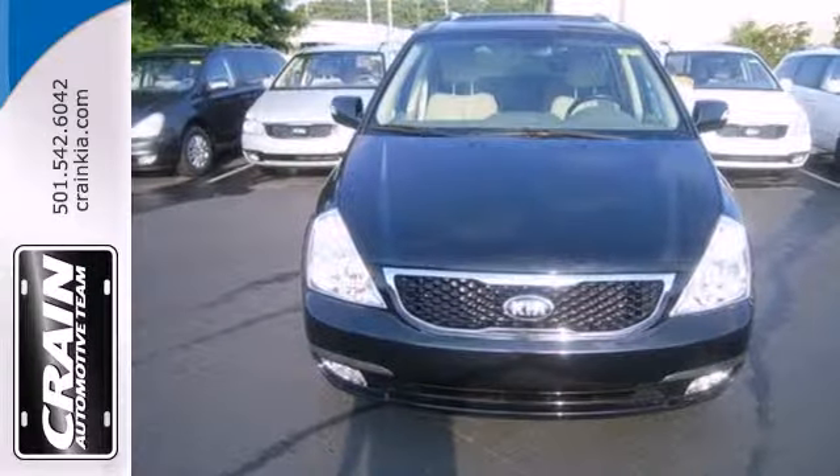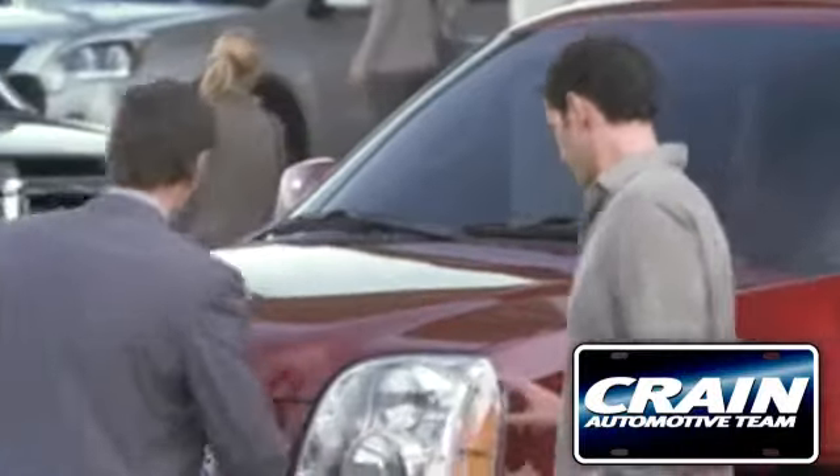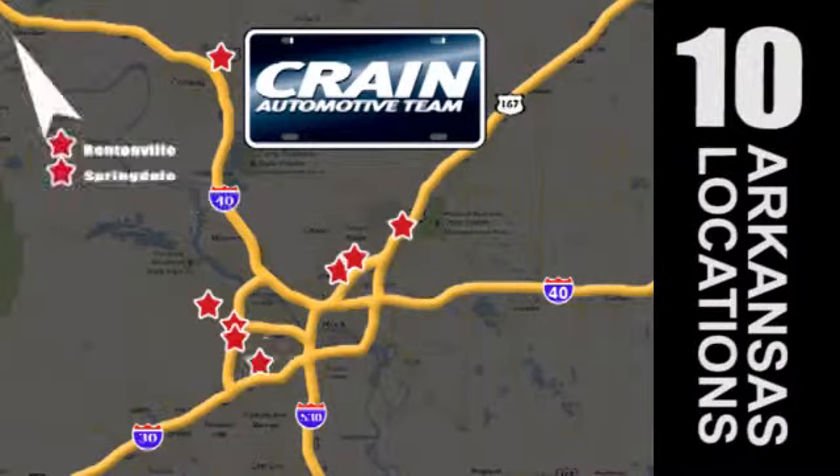Come experience it for yourself. Visit us anytime at craneteam.com. Go, go, go. Crane Team's got them. Craneteam.com.